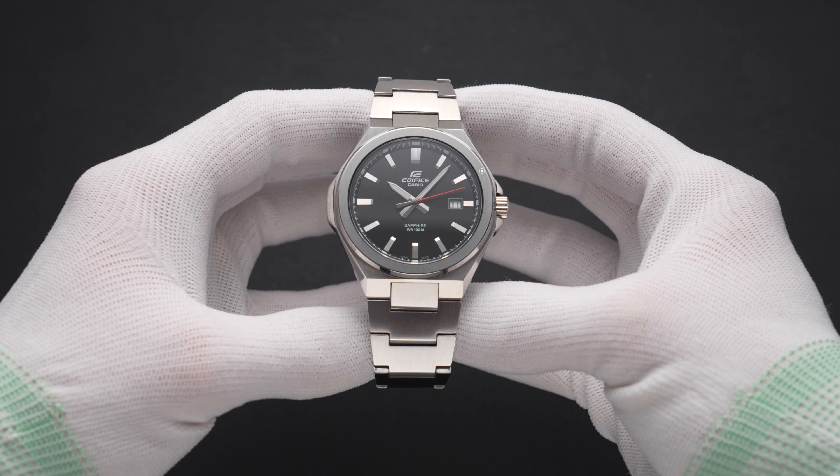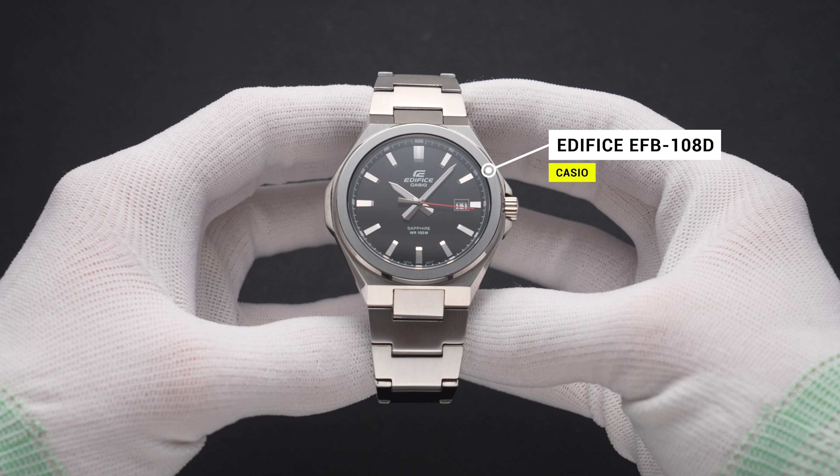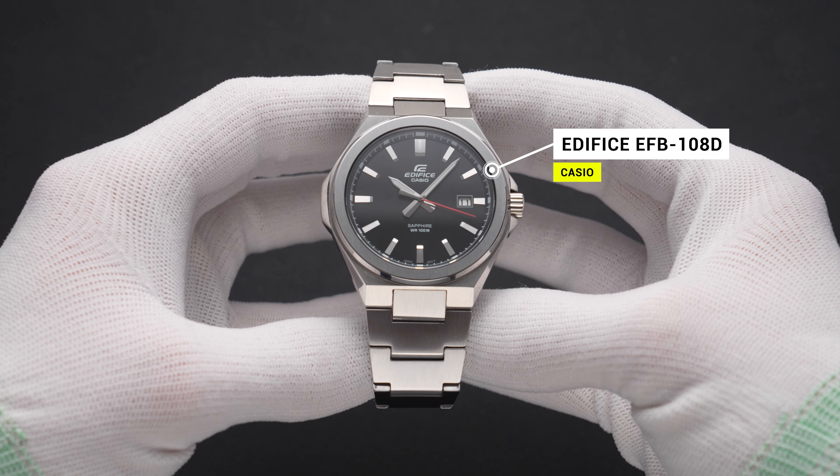This video was meant to be a review of one of these half-homage watches, the new-ish EFB-108D. It looked incredibly similar to the near-identically named EFR-S108D, so I was keen to see how it stacked up in person. But then, right as I went to make this video, Casio did something that made both of these virtually obsolete. And surprisingly, you'll probably be glad they did.